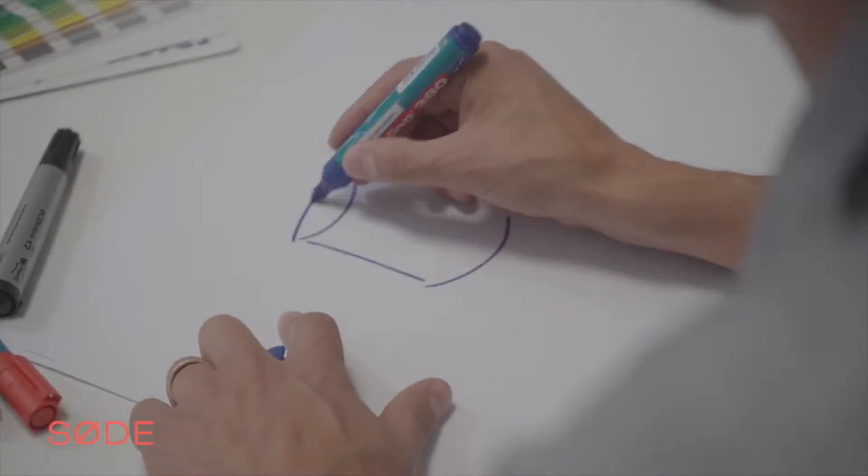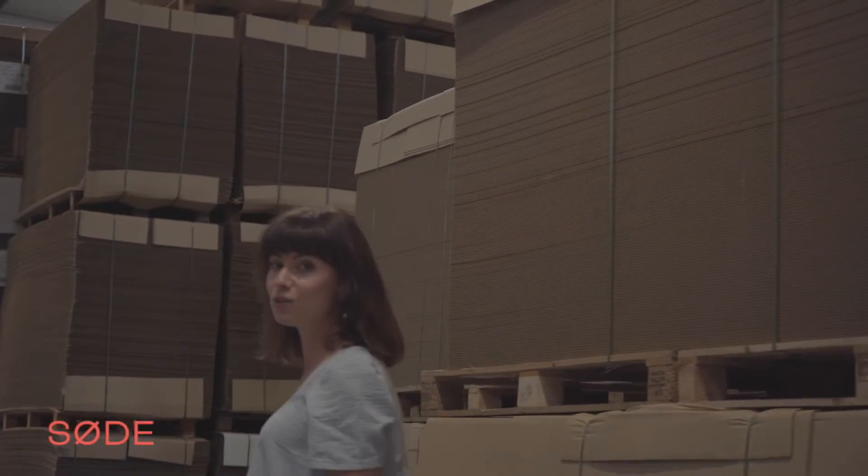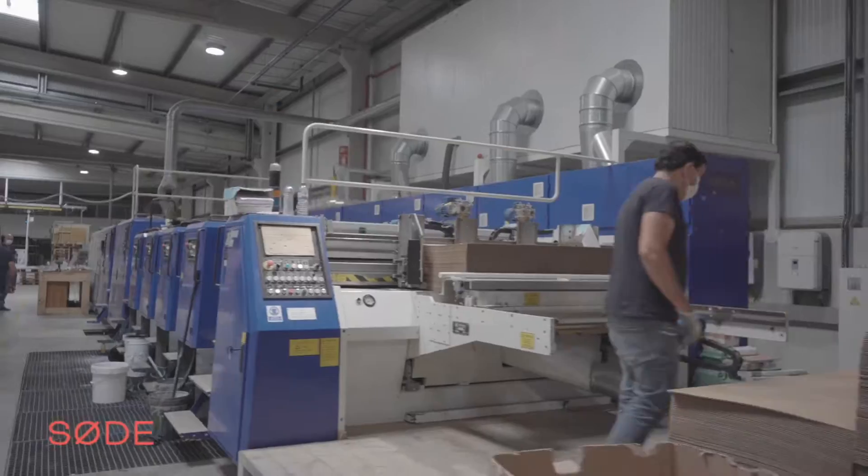I'm the owner of Søde Design and we do sustainable and stylish cat furniture that humans can also use — basically the antidote to the ugly cat tree.